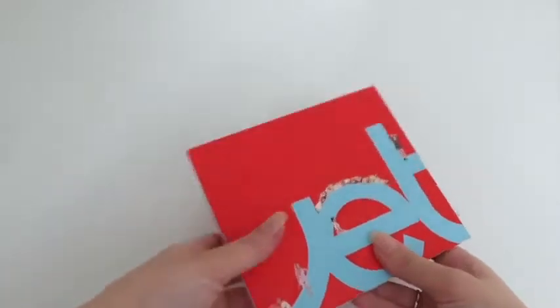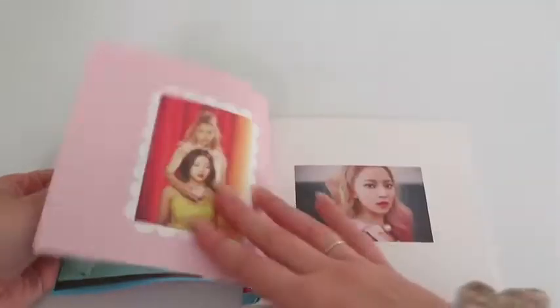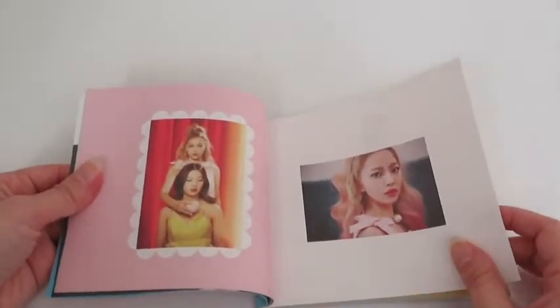I really hate the jewel case packaging — it's not my favorite. We have the CD here. I'm not going to show the lyrics because it's really annoying to put it back. Here we have the photobook. I mainly got this album for the photocard — I already own this album and the first time I pulled Joy but I was stupid and sold it instead of trading for my bias.